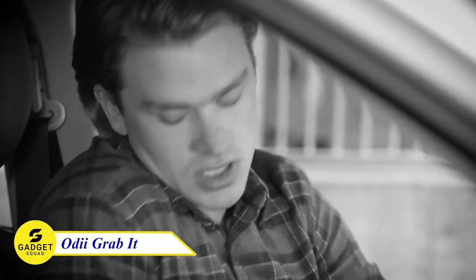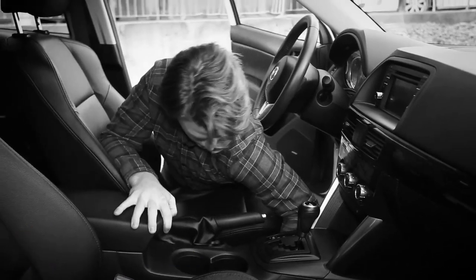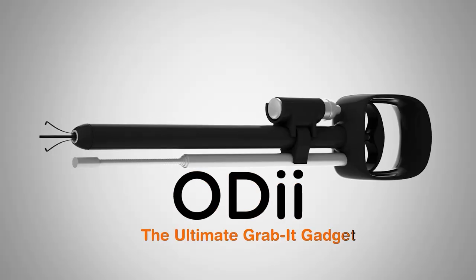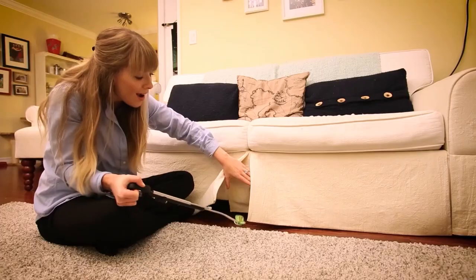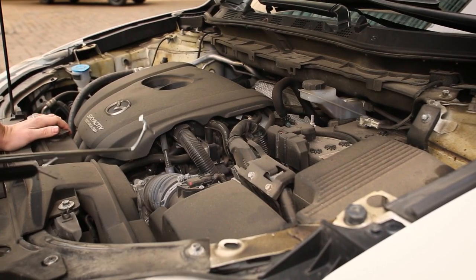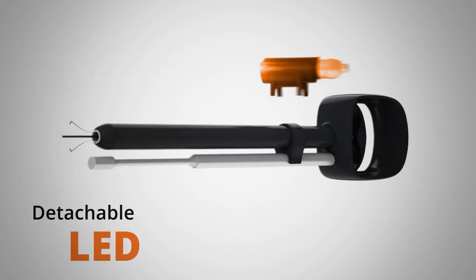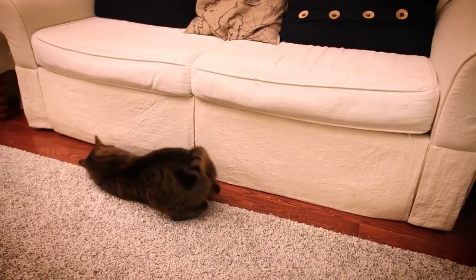Are you tired of struggling to reach things in hard-to-reach places? If so, you need to try this 3-in-1 Grab-It tool. This amazing tool has a strong gripping claw that can hold up to 5 pounds, and it's also lightweight and durable. It comes with three tools in one: a 19-inch telescopic flexible claw, an LED flashlight, and a 23-detachable magnet. With the Grabbing Tool 3-in-1 Power Grip, you can easily reach things under furniture, downpipes, or in other hard-to-reach places.